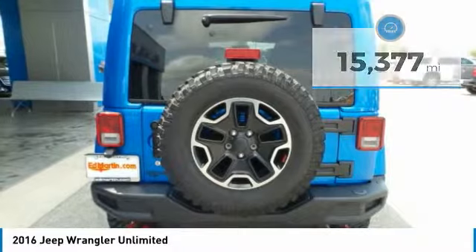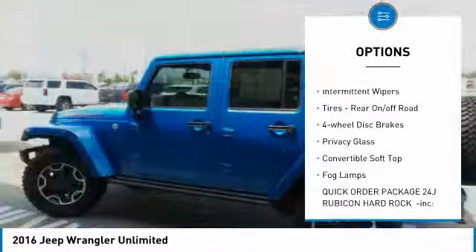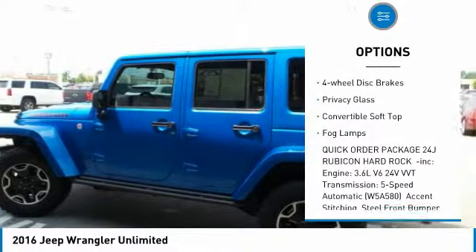Here are some of this vehicle's great options: four-wheel drive, heated mirrors, aluminum wheels, brake assist, and intermittent wipers.